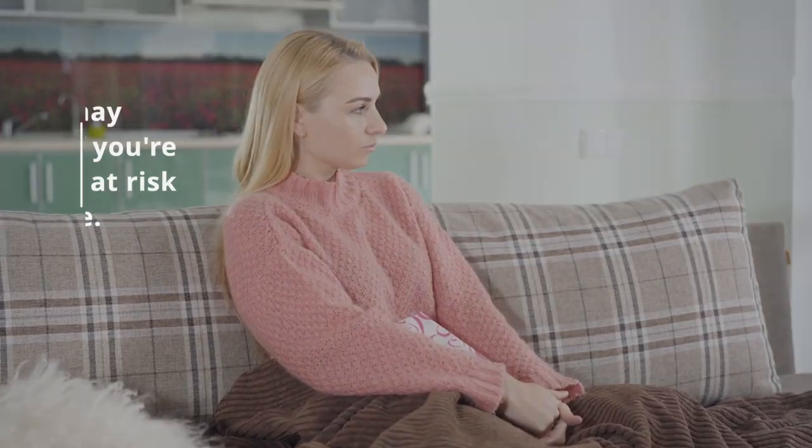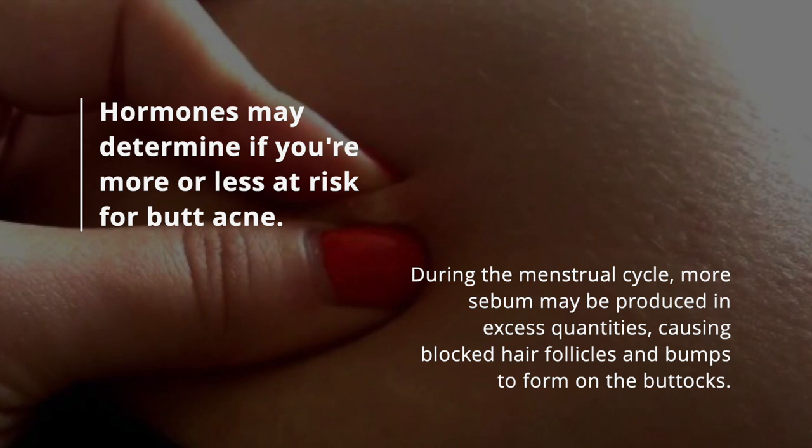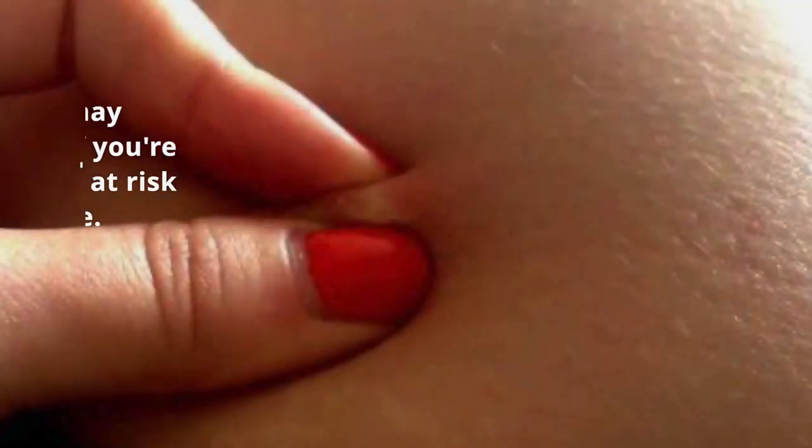Hormones. Hormones may determine if you're more or less at risk for butt acne. During the menstrual cycle, more sebum may be produced in excess quantities, causing blocked hair follicles and bumps to form on the buttocks.